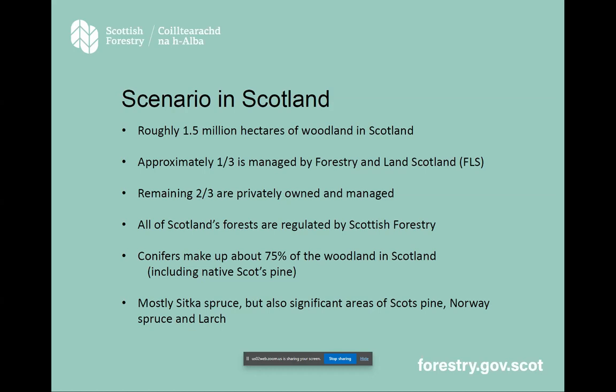We're talking about roughly one and a half million hectares of woodland in Scotland. About a third of that is FLS, and you'll hear more about that later from Alan. The remaining two thirds are privately owned and managed — a huge diversity of private individuals, companies, organisations, investment programmes and different management teams — but they're all regulated by Scottish Forestry. About 75% of that is conifers, including a lot of native Scots pine, but there's a lot of Sitka spruce out there, so there's a lot of eggs in one basket, which is a major concern to the industry.